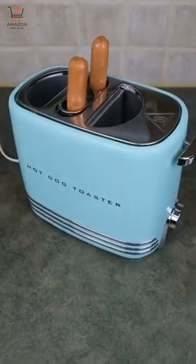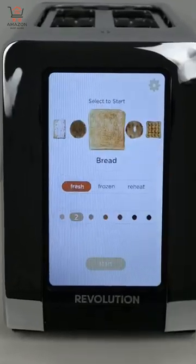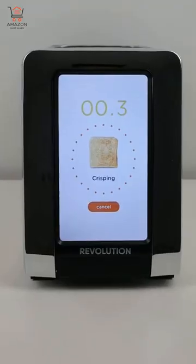This toaster takes in hot dogs and buns and makes hot dogs in minutes. This smart toaster has a touch screen to control browning, will automatically adjust in height, and has a built-in timer and clock.